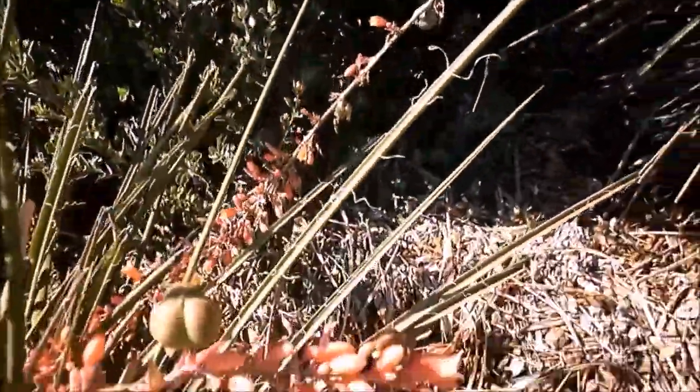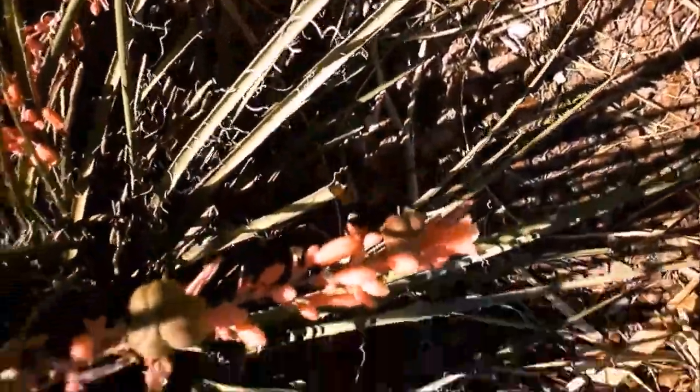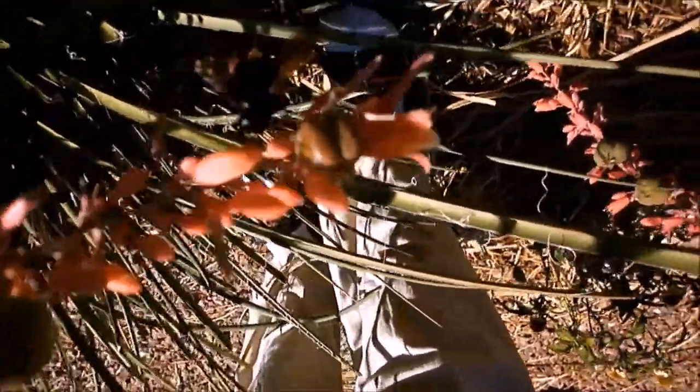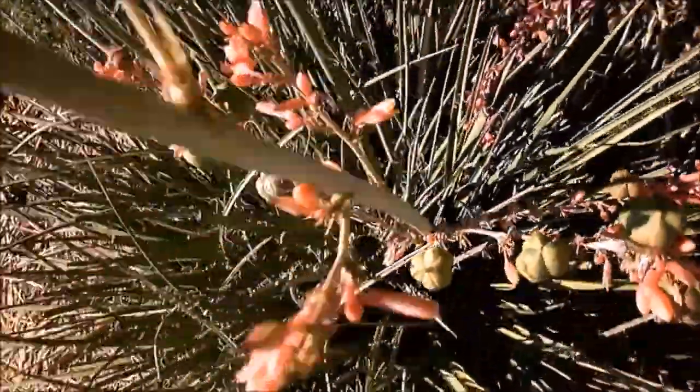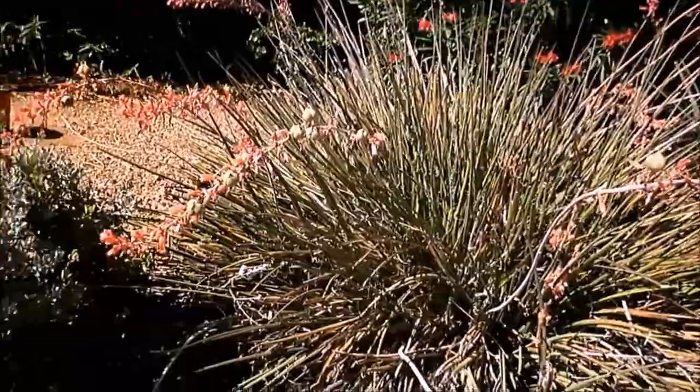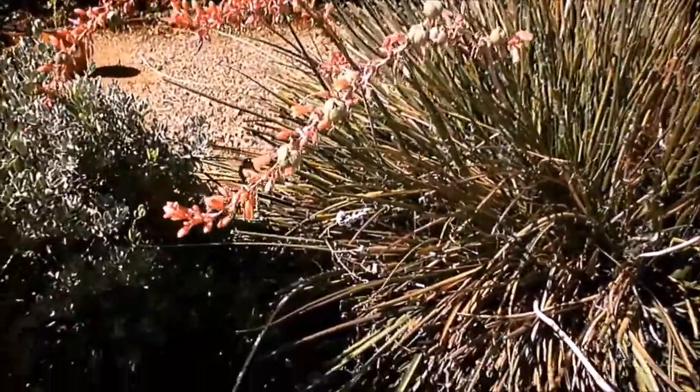He's probably out of focus that close. I can't actually see through this thing to tell if I'm getting him. Hello, Mr. Bumblebee. We like you. He says, stop bothering me — I don't want you watching me eat.